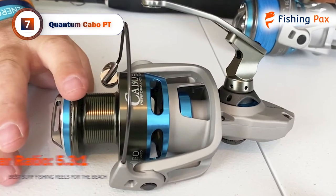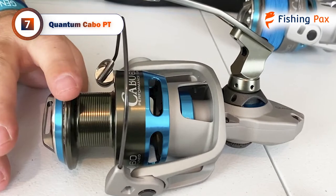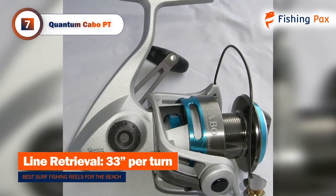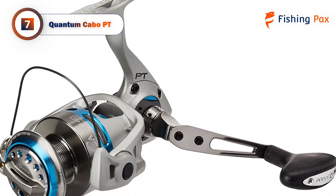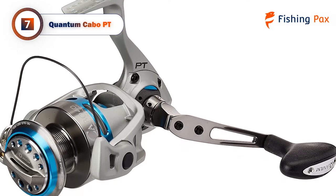This reel features a sealed Magnum CSC drag system and clutch, and a titanium fail-proof bail system. With Quantum's SaltGuard seven-layer corrosion protection, this reel is built to stand up against a harsh saltwater environment. The line management system and super-hard PT gears complement any rod to make it smooth yet powerful for even the smallest bites.